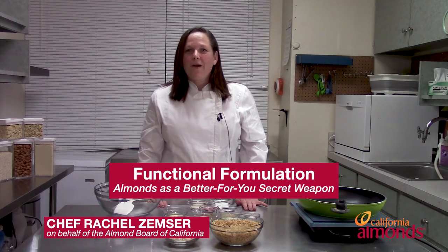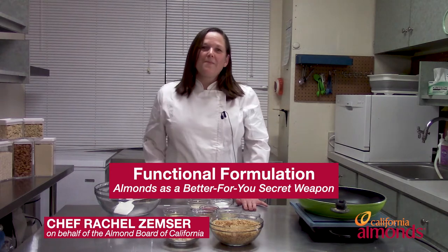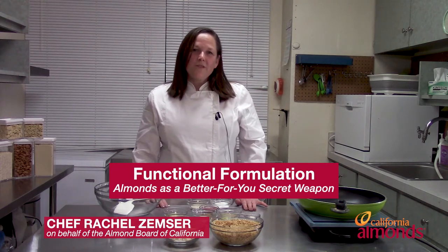Almonds are a staple in my R&D lab, as you can see. Today, I'll be demonstrating three plant-based formulations that use various almond forms as a secret weapon to deliver nutritious, plant-based creations across global cuisines. These formulations will highlight easy ways to use nutrient-dense ingredients, including almonds, that deliver on consumer demand for plant-based and free-from options, without sacrificing taste and texture.